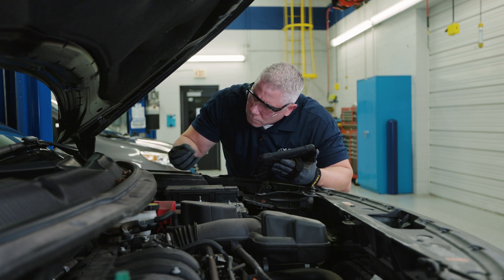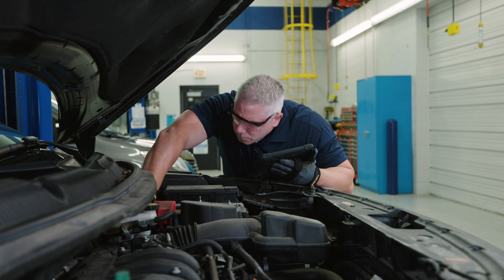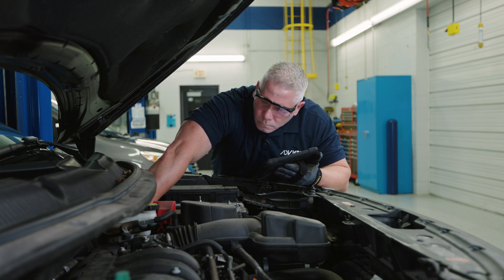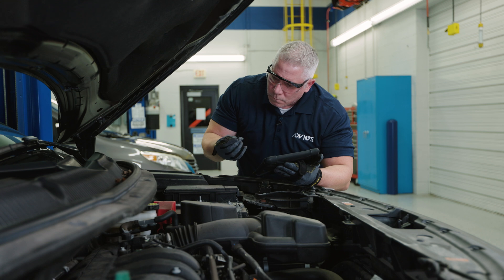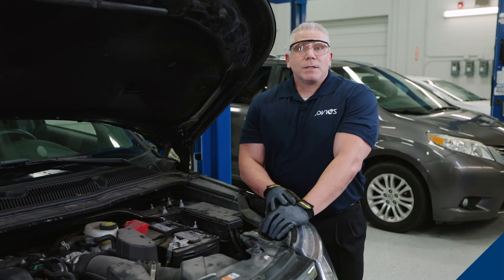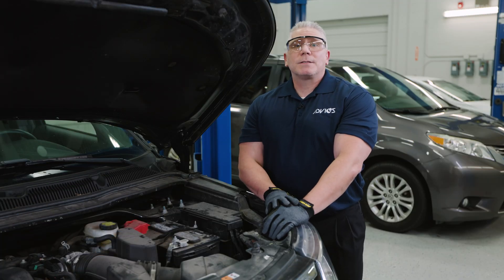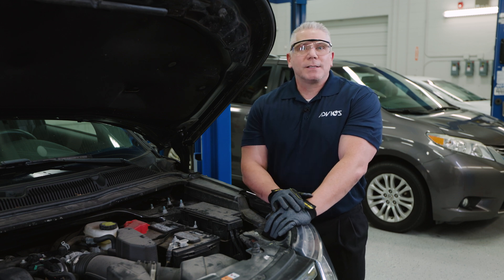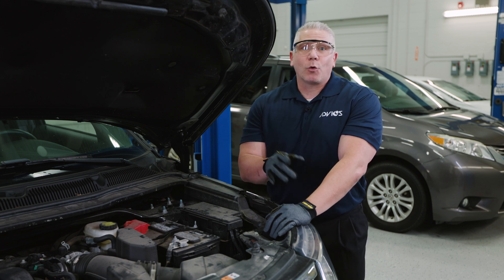Even though the majority of today's vehicle hydraulic systems are electronically controlled, you must still know how to service and repair these parts in the event of a front-end collision, especially on older models. Stay up to date with manufacturer installation requirements and specifications, so you're equipped with the necessary knowledge to perform these repairs correctly.